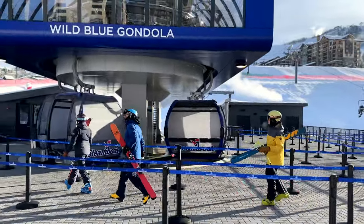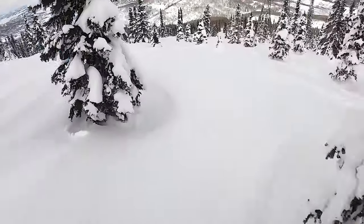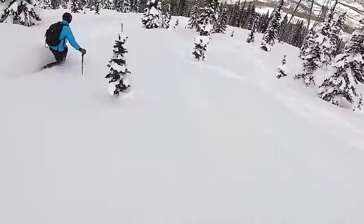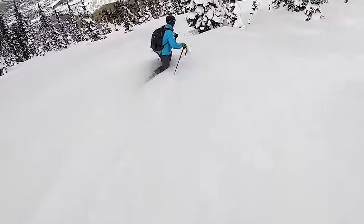Good morning, skiers and riders. This is Eli with your 5 a.m. snow report for Sunday, January 29th. And it's another powder day in the boat.